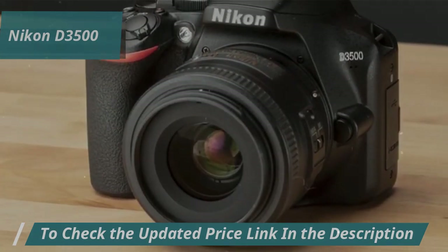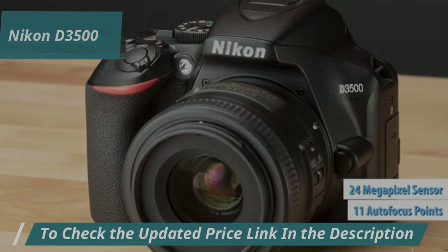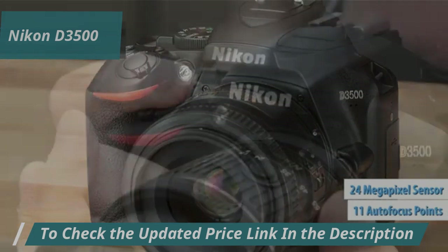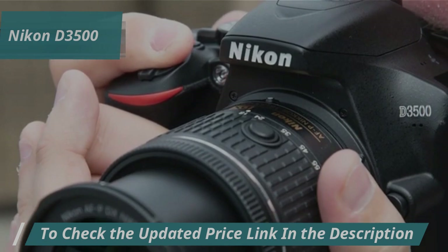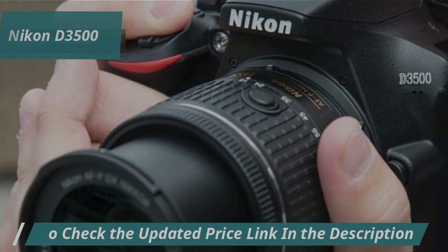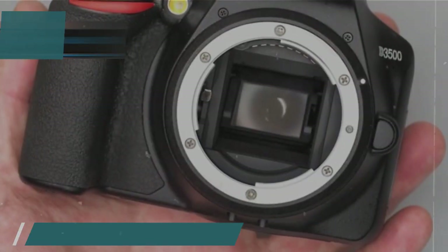The Nikon D3500 boasts a 24-megapixel sensor, 11 autofocus points, and can shoot at 5 frames per second. It also offers live view mode, full HD video recording, and ISO sensitivity ranging from 100 to 25,600, making it suitable for low-light scenes.